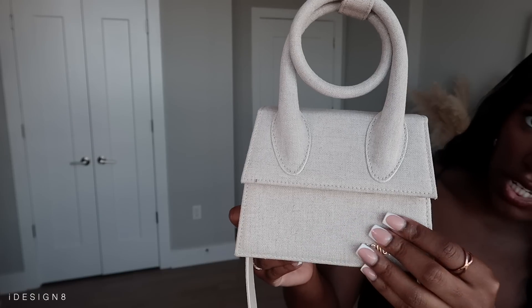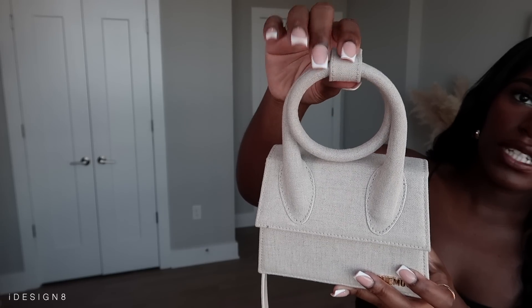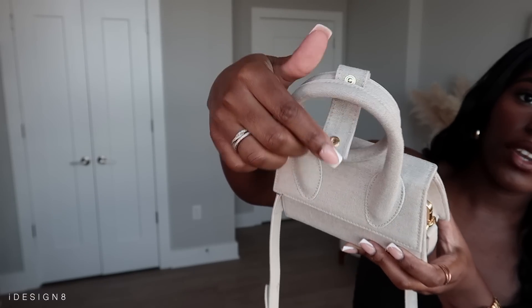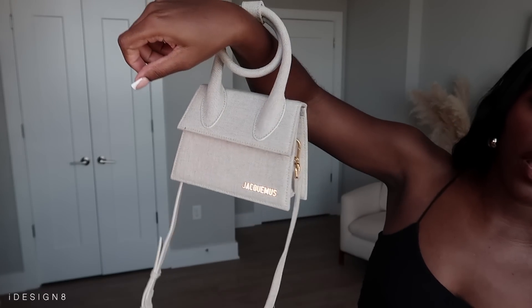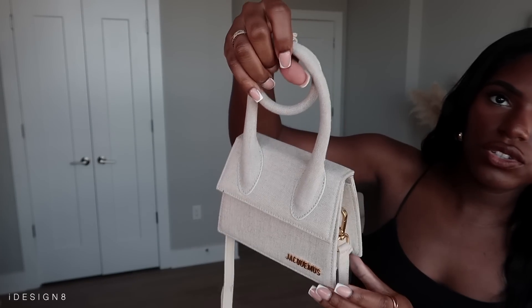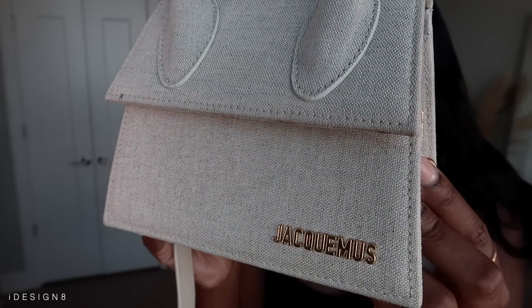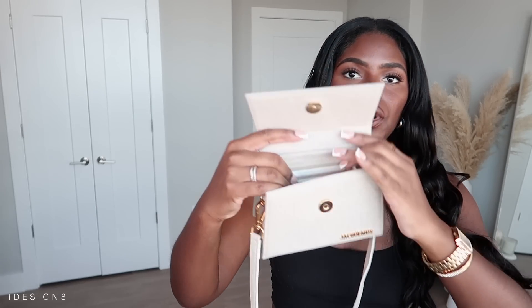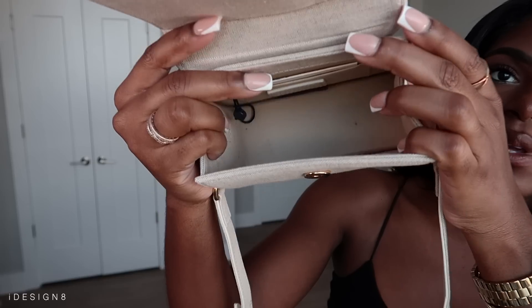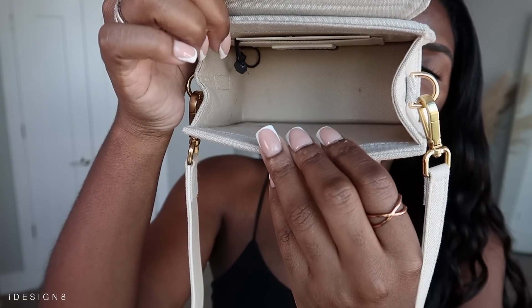Now let's move on to some bags! We're gonna start off with Jacquemus — I think that's how you pronounce it, sorry if I'm butchering it. I finally got me a Jacquemus bag. It's in this linen texture which is absolutely gorgeous. It has a little button so you can undo it and make it into a shoulder bag if you want, but your hand can also go through it. You can make the strap bigger or smaller. I'm loving the color — it comes with an adjustable strap and has a lot of space inside.